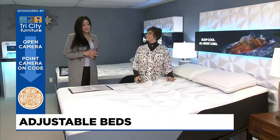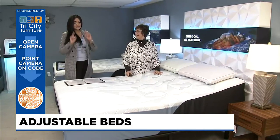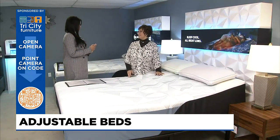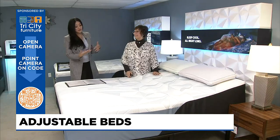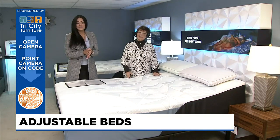We are just getting started talking about mattresses — we have another part next week, so you do not want to miss that. You can come on out and make sure you try before you buy, as Kathy always says. Thank you so much for watching this edition of Design Time.